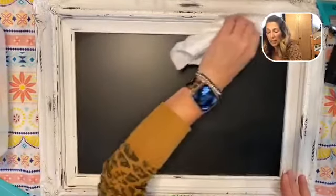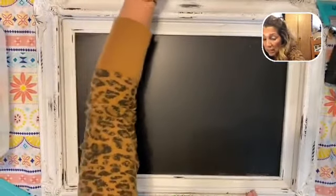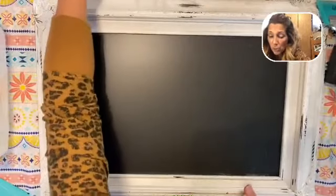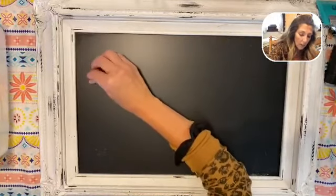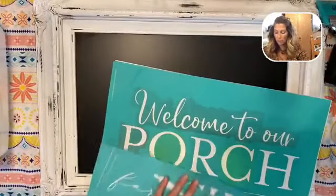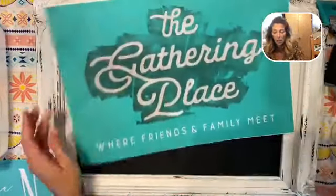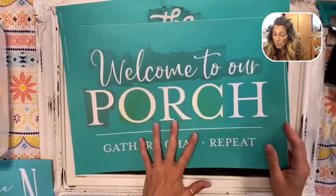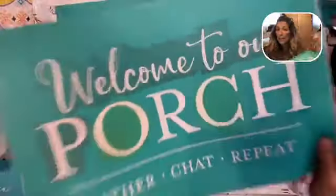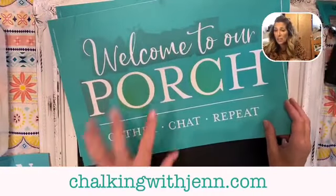Now I have a brand new surface I can chalk on — that is the beauty of Chalk Couture products, the chalk paste and the reusable silkscreen transfers. So today I'm going to be making a kitchen sign. I'm going to be using part of the Gathering Place transfer. And hello — Welcome to the Porch is back! If you don't have this one, go get it now. Welcome to the Porch — you need this transfer, it is back in stock.